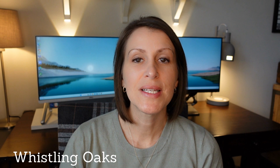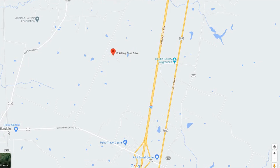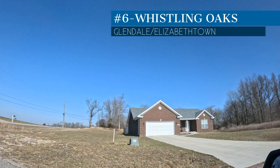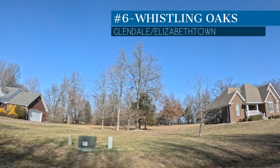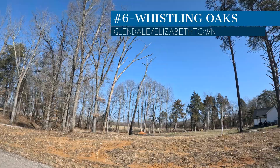Up next is Whistling Oaks, right in the heart of Glendale off Mud Splash Road. On the map, you've got the Petro Center and Glendale-Hodgenville Road leading to downtown Glendale, and just a little ways up Mud Splash Road on the right is this brand-new cul-de-sac subdivision. These homes started in 2021 and have ranged in price from $359,000 to $370,000. They're all on about an acre lot, ranging from 1,688 to about 1,700 square feet with no basement. New construction costs are going up, but these are beautiful new homes really close to the heart of Glendale and very convenient to I-65.